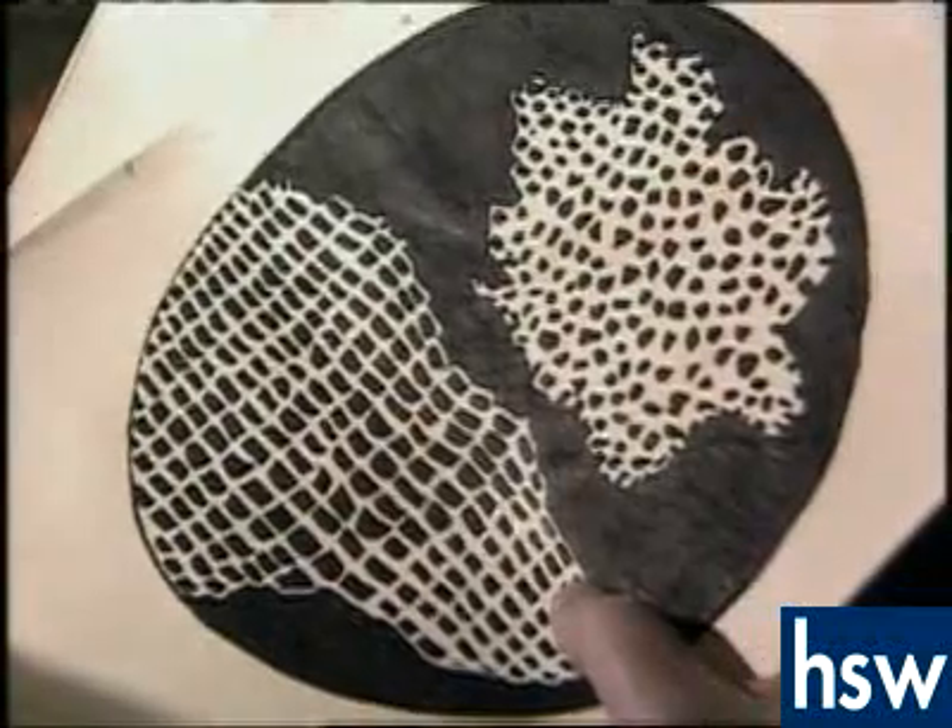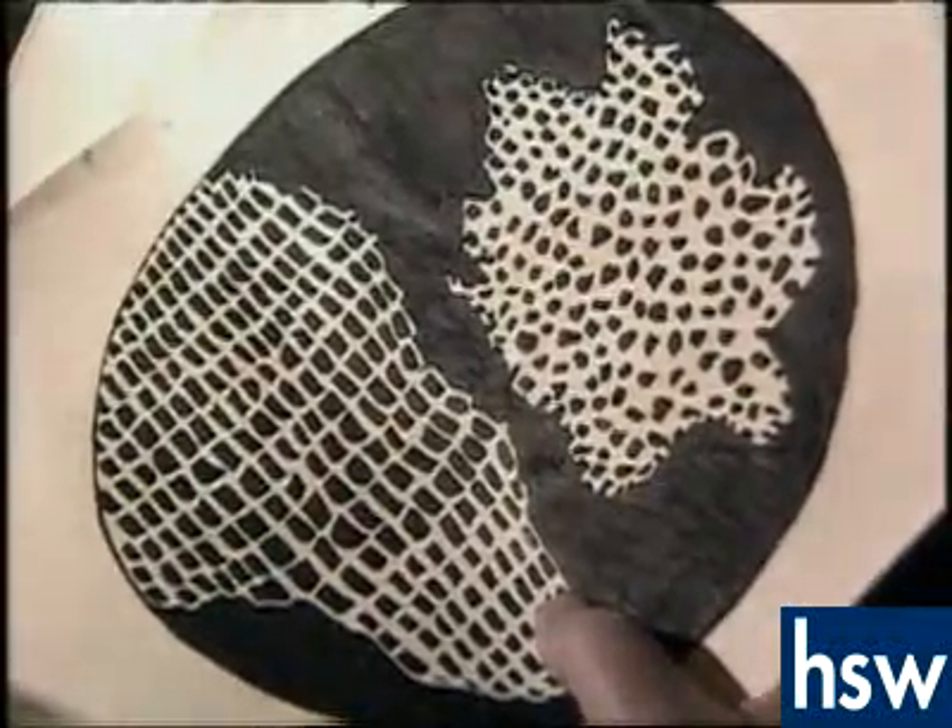Hooke became famous for being the first person to use the word 'cell' to describe the room-like structures inside his piece of cork. He spent many hours carefully drawing their honeycomb pattern.